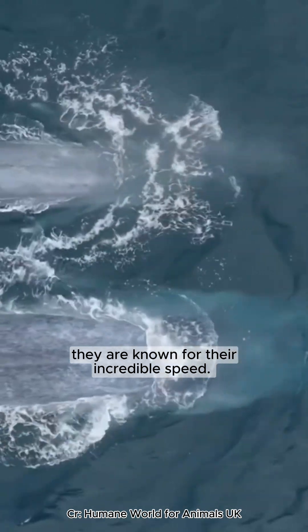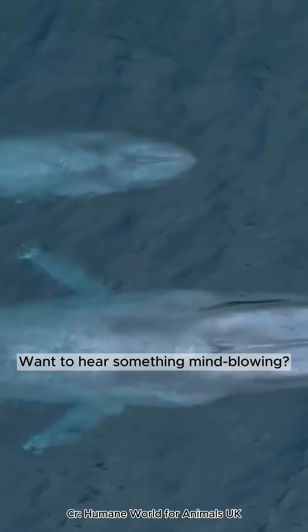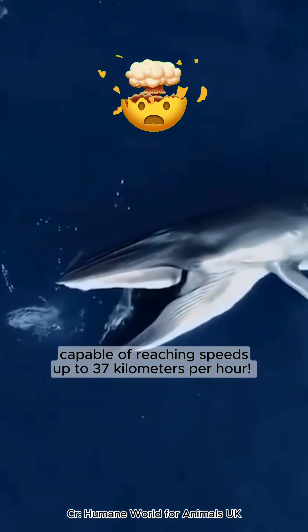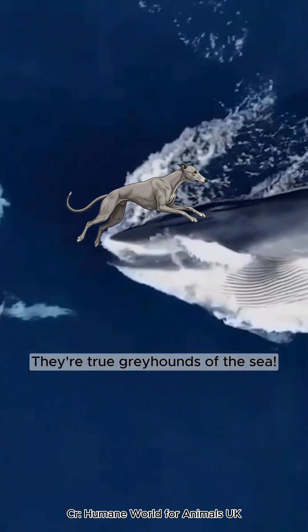They are known for their incredible speed. They are the second-fastest whale, capable of reaching speeds up to 37 kilometers per hour. They're true greyhounds of the sea.